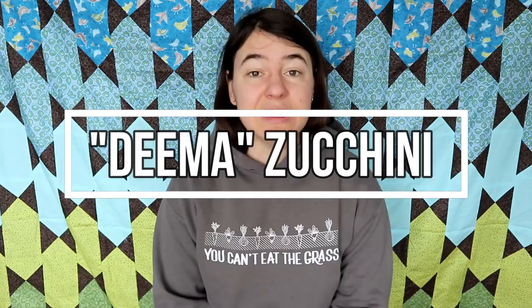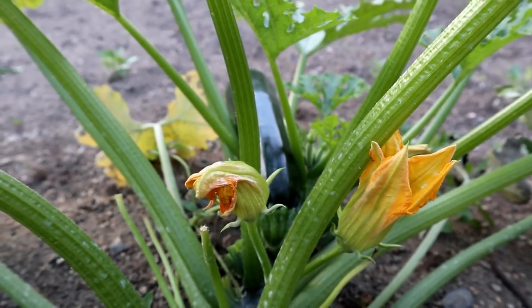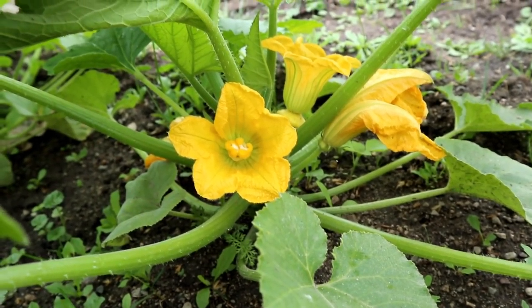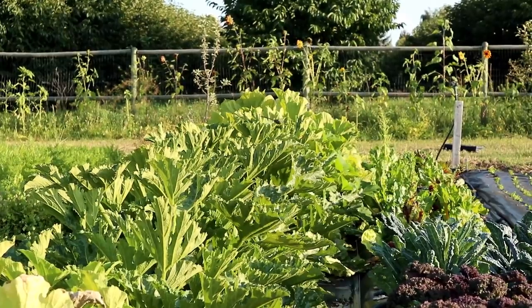Number two is Dima zucchini. This is a newer discovery for me — we grew it for the first time last year and the flavor on this zucchini is so good, it's almost creamy. You can almost eat it fried on its own and it tastes like it's fried in butter. As important a selling feature for me is the fact that seed to fruit is 35 days. It seemed too good to be true, but I planted it and watched the calendar — just over a month, almost as quick as a radish to get a harvest.